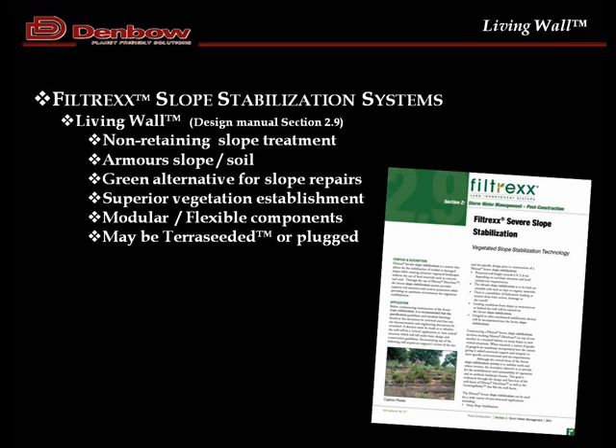The first system we're talking about is Living Wall — it's a trademark name and is covered in design manual section 2.9. If you don't have the current design manual, get one from us. The section covers the system components, how you'd put it together, as well as CAD drawings in the back. Living Wall is really designed as an erosion control or armoring treatment for slopes — it is not a retaining slope treatment.